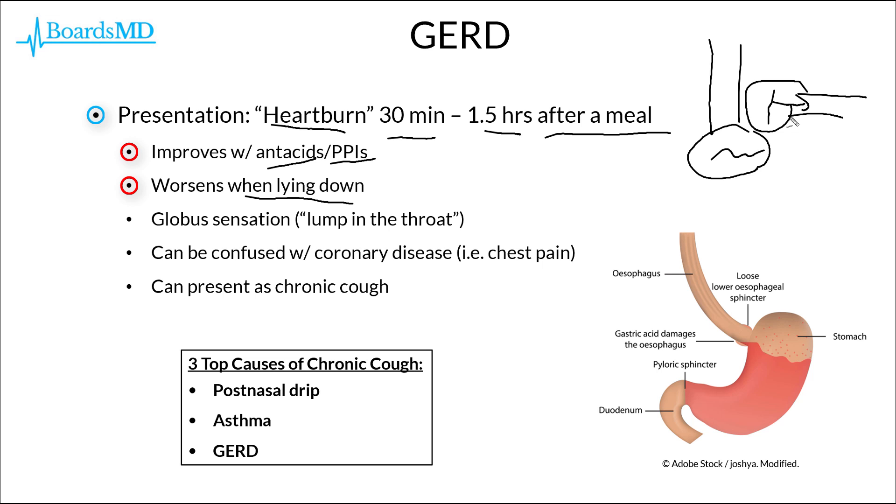Some patients with GERD may also complain of a globus sensation, where the patient has a sensation of a lump or mass in their throat. It should also be noted that GERD can be confused with coronary artery disease, as patients can present with chest pain. GERD can also present as chronic cough — in fact, the top three most common causes of chronic cough are post-nasal drip, asthma, and GERD.